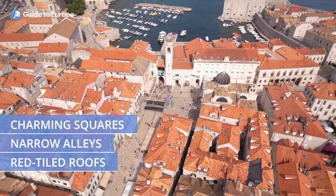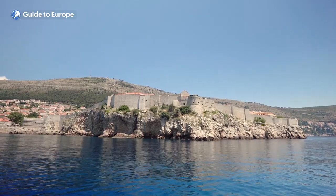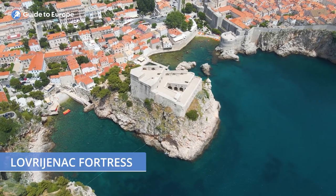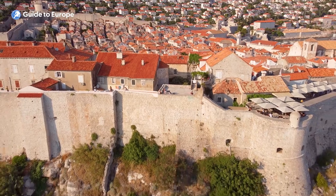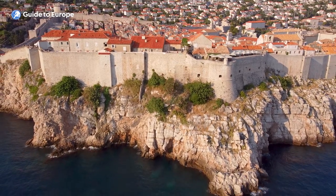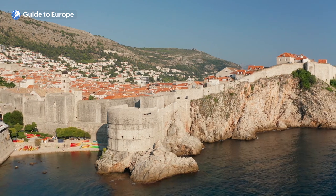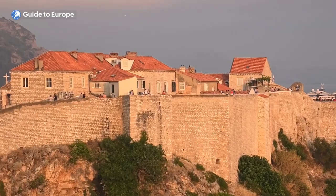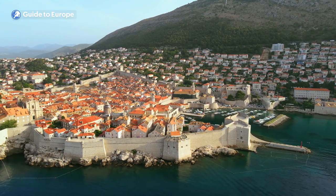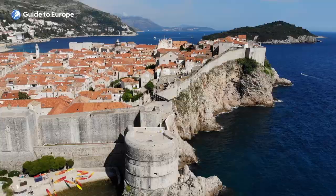As you walk along the walls, you will see the fortresses, towers and gates that were built to protect the city over the centuries, as well as the beautiful St. John Fortress and the Lovrijenac Fortress. Walking on the walls is not only an enjoyable activity, but also a great way to exercise while enjoying the fresh sea breeze and spectacular views. The walls have a few steep stairs and some uneven surfaces, but the effort is definitely worth it. The walls are open from early morning until sunset, and the best time to visit is early in the morning or late in the afternoon, when the temperature is cooler and the light is perfect for photos.